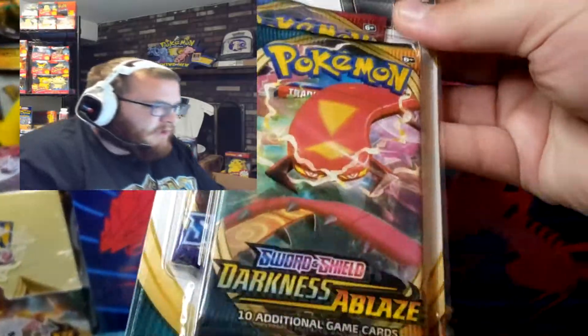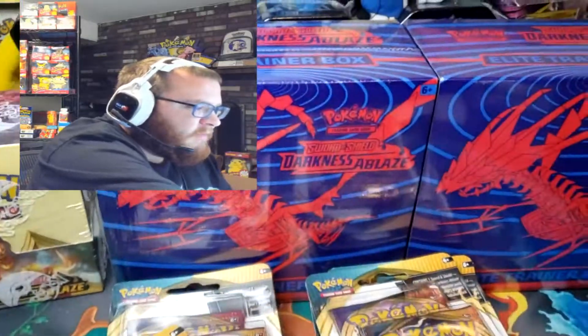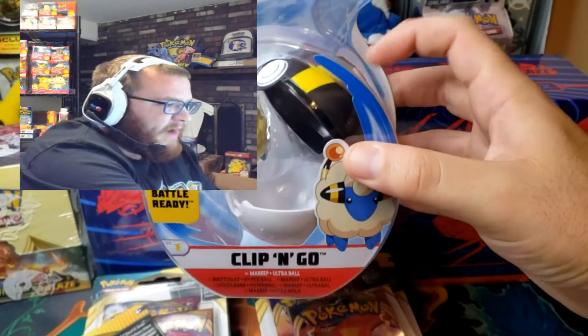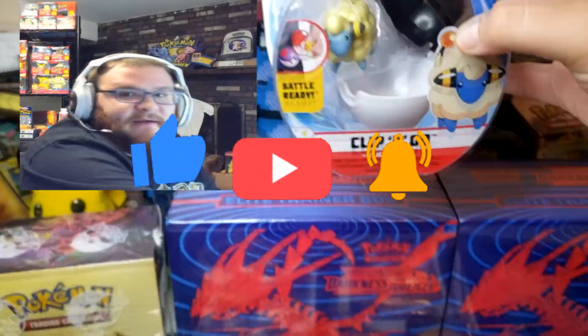Locally at Walmart and Target we went and got these two packs of Darkness Ablaze and Sword and Shield. We got a couple of ETBs as well. And lastly we got a Mareep clip and go — definitely make sure to keep an eye out for these clip and go figures.